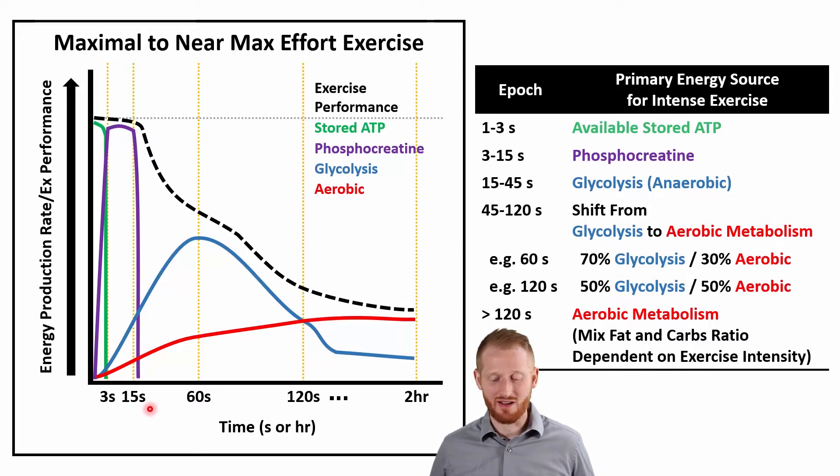Anytime we run out of an energy source, we transition to the next one. The next energy source is glycolysis — specifically anaerobic glycolysis ending in lactate, not glycolysis ending in pyruvate that goes into aerobic metabolism. Keep in mind, I'm talking about dominant or primary energy pathways. None of these pathways are active by themselves at 100%; they're all active all the time. It's just a matter of which one is dominant, as they hand off that primary role.